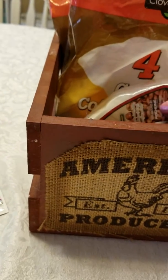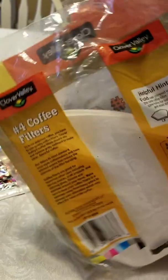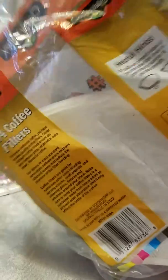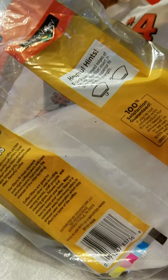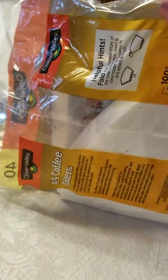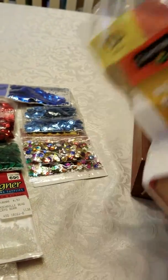I found a bunch of coffee filters — six packs of the number four size for 50 cents a pack. These are so much fun to work with, like loaded envelopes. You can make mini albums out of them, run them through your die cutting machines and cut out things — the possibilities are endless. So 50 cents a bag, I thought that was pretty good.